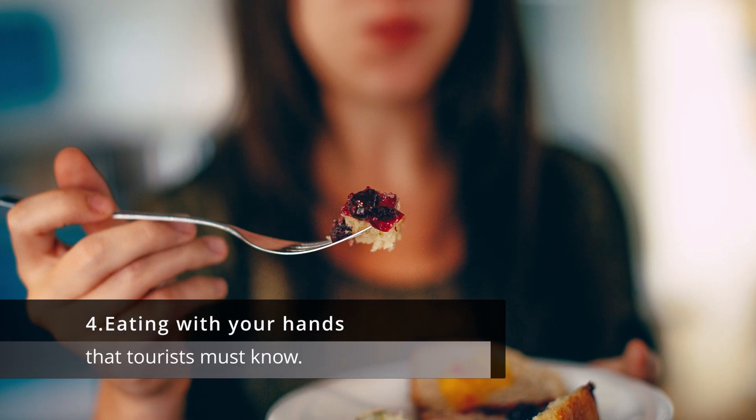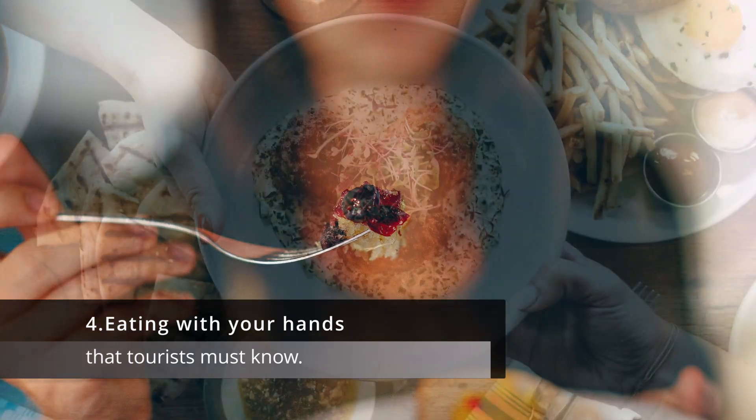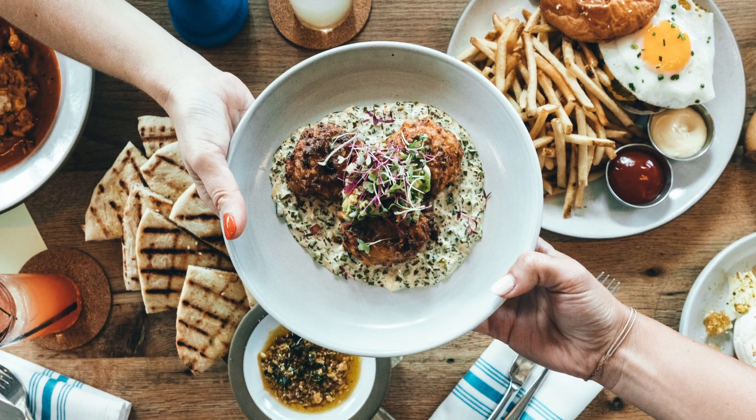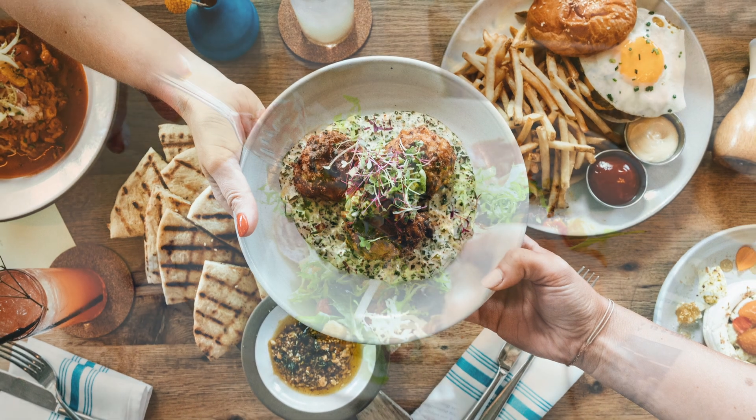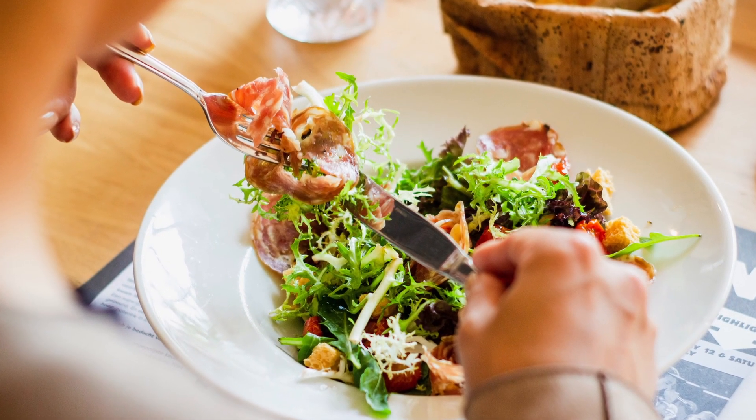4. Eating with your hands. In Thailand, it's common to eat some dishes with your hands, especially when eating rice or noodles. Just be sure to use your right hand, as the left hand is considered unclean in Thai culture.